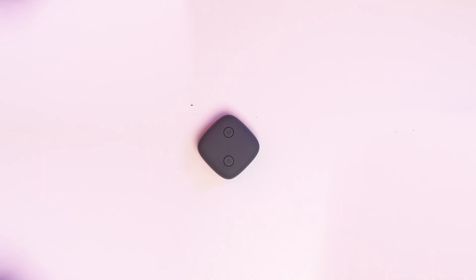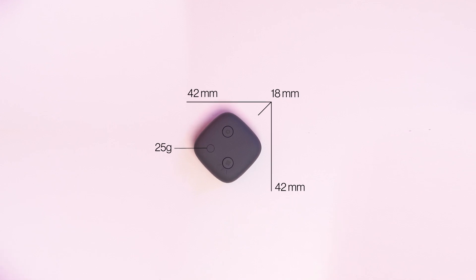The device is 42x42x18mm and weighs only 25g, a small size that incorporates an accelerometer, Bluetooth, GPS, and a 400mAh rechargeable battery, all built into this compact IP65 rated casing.